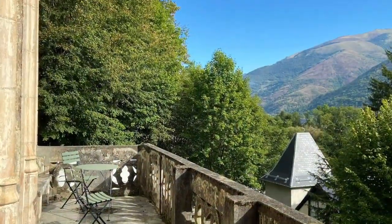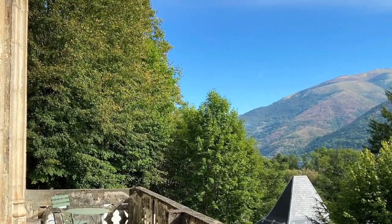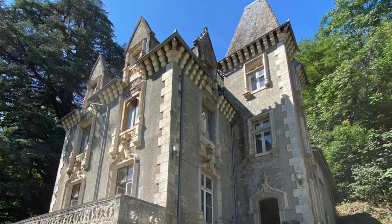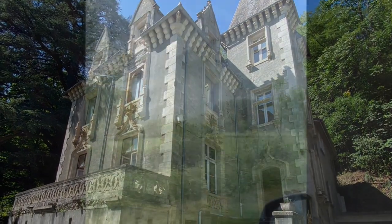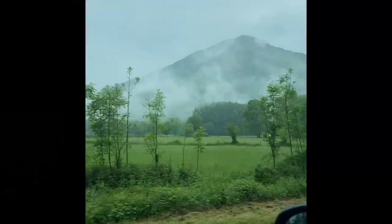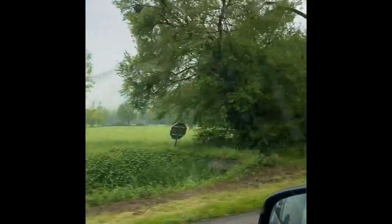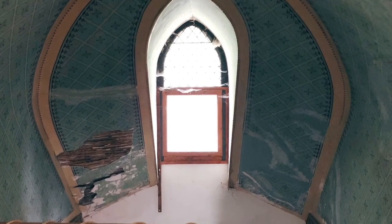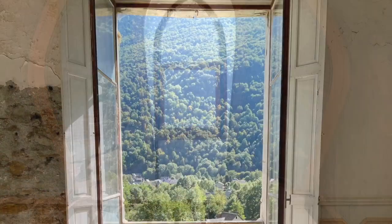After scrolling through the internet and stumbling upon the sale advertisement, we booked a spontaneous weekend trip to visit with no real plans to buy a chateau. But as soon as we saw it, we knew it was meant to be. We packed up our lives in the north-east of England, sold up and crammed our belongings into a removal van and embarked on this huge restoration journey.